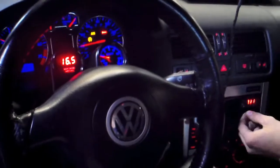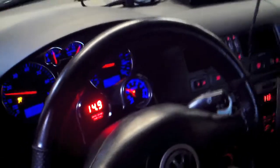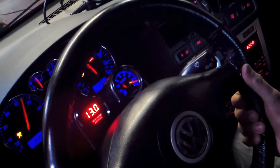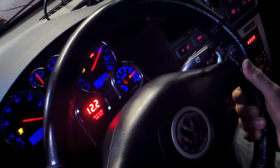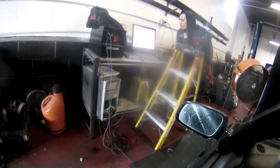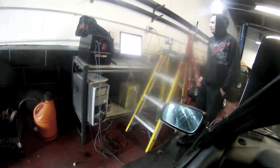Did you reset this? Ready? Okay, ready, go. What do we have? 287, 301 horsepower, 282 torque. That's pretty nice.